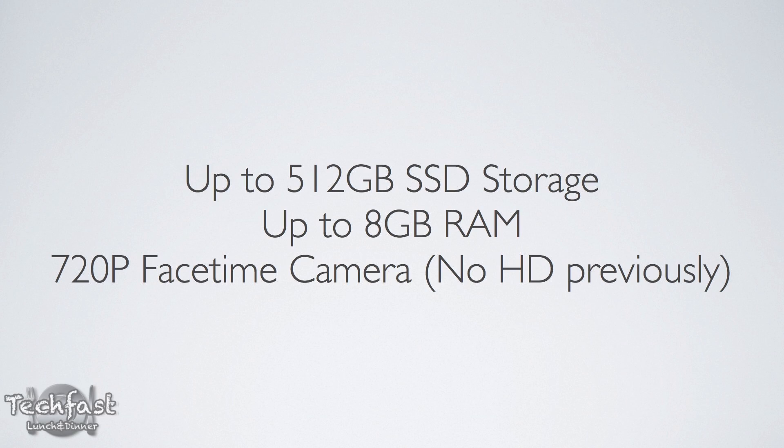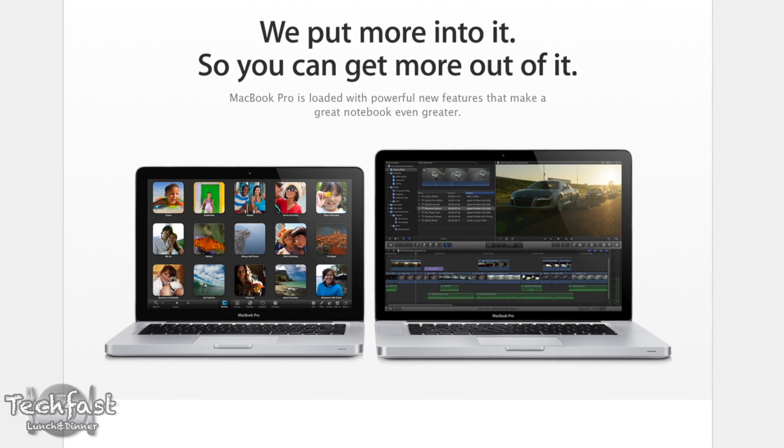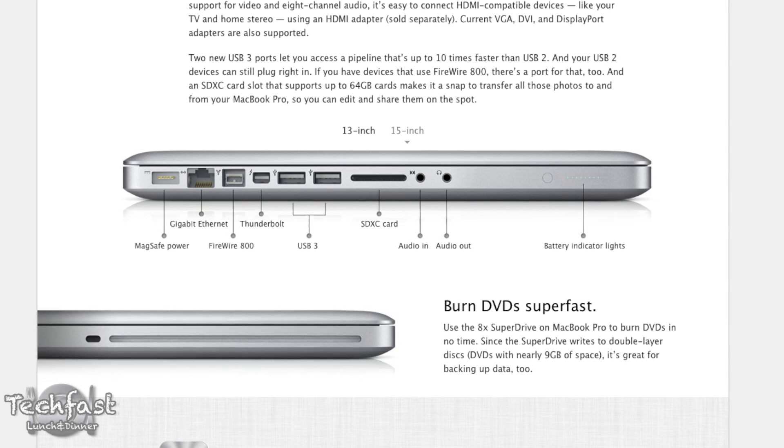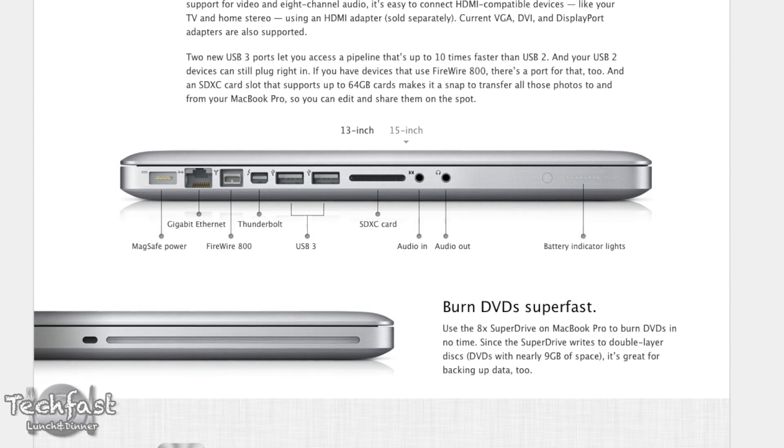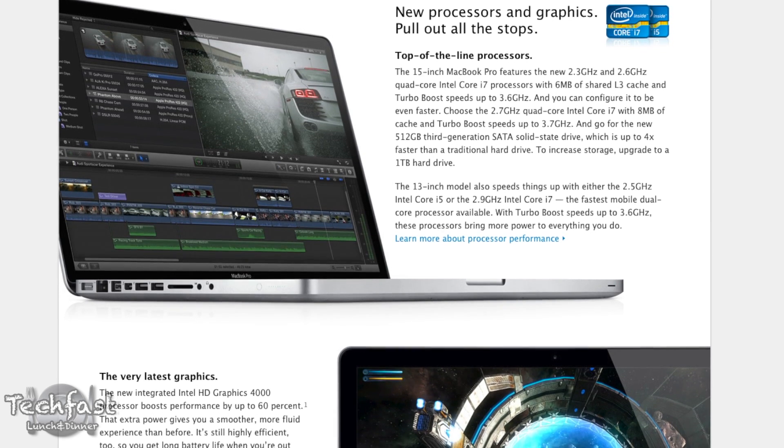They also did a mid-level upgrade to the 13 and 15-inch unibody MacBook Pro. So again, they look like last year's model with the exception of USB 3.0. They retain the optical drive, but they do feature, like the MacBook Airs, faster Ivy Bridge CPUs, better graphics, and again, those ship today.